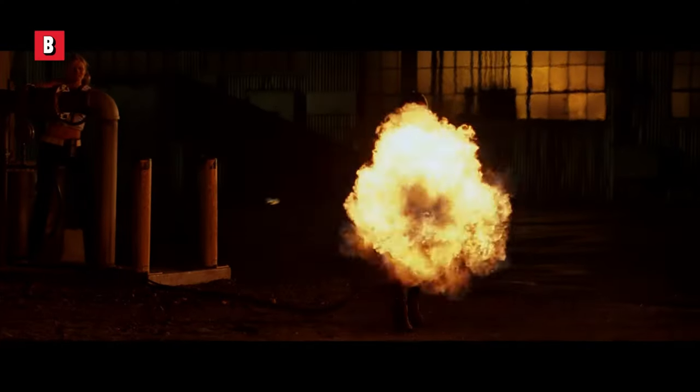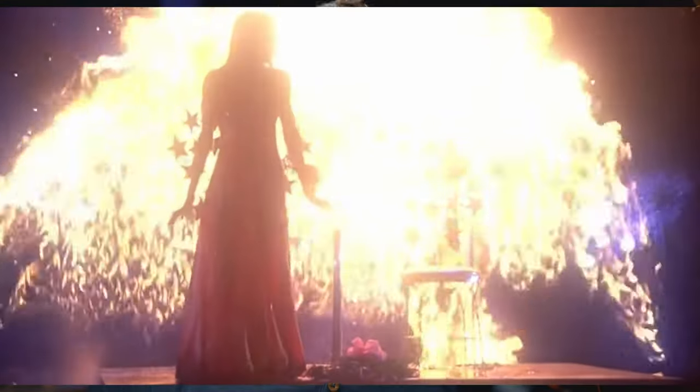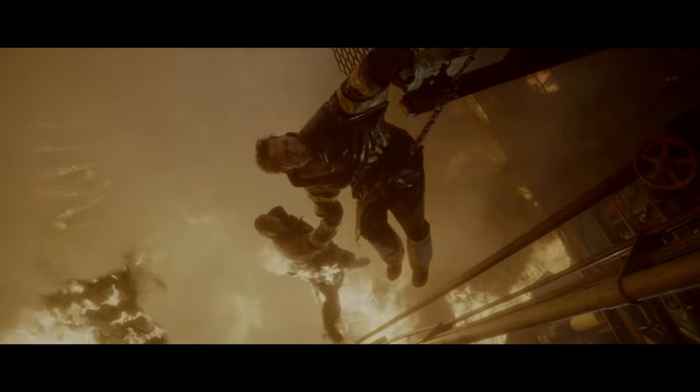Today, we are talking about a topic that can add both beauty and danger to your film scenes. We're talking about fire. In this episode, we'll uncover the secrets of using fire as a lighting tool while ensuring safety and realism.